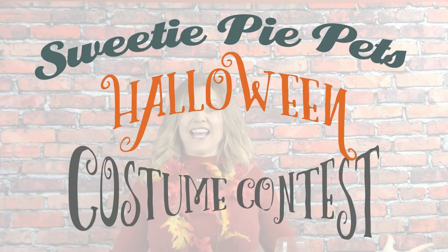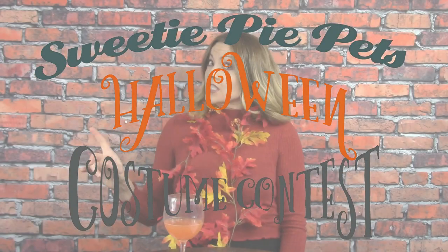So in preparation for Halloween we're gonna have a Sweetie Pie Pets costume contest! I'm going to go over the rules in just a minute, so be sure to watch all the way to the end of this video because there's gonna be a really cool prize. Don't forget to watch all the way to the end so you know how to properly submit your sweetie pie in the contest — because you are going to want to win. It's an awesome prize!